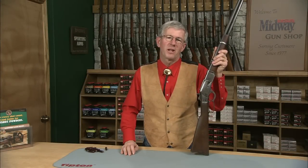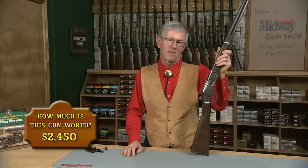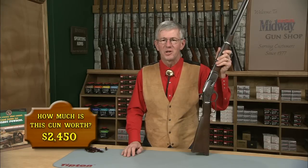Winchester produced this model from 1873 to 1923, producing over 700,000 of them. This particular gun has a serial number in the 420,000 range, which puts its production in 1892.